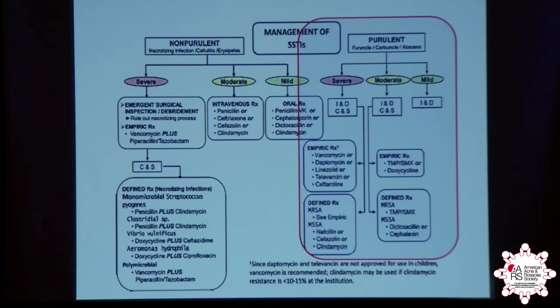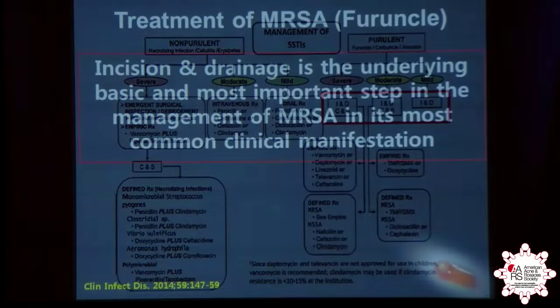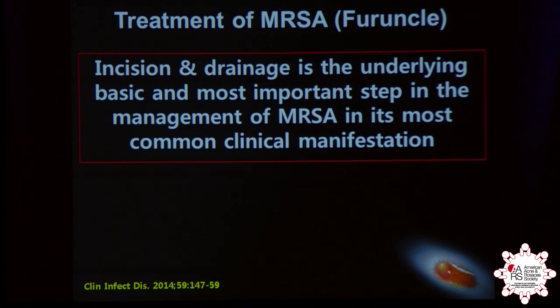These are the purulent skin and soft tissue infections — abscess in other words — which is usually MRSA in most areas of the United States. And on all varieties, whether they're mild, moderate, or severe, the number one step in treating MRSA is incision and drainage — number one, two, and three.